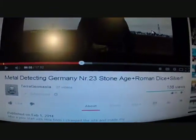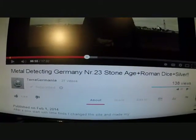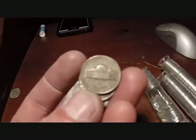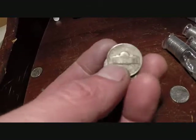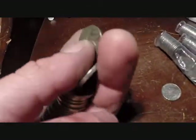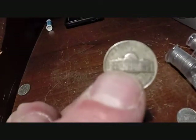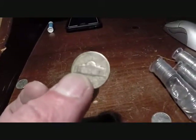Alright, I'm watching Metal Detecting Germany, number 23, Stone Age and Roman Dice and Silver, Terra Germania. I was on my last three rolls out of this box and I got a few older ones, but look what I just got. I was just wondering if I was going to get any out of this one, but I got a 1945 P. So there's my silver out of this box, on to the next box here shortly.